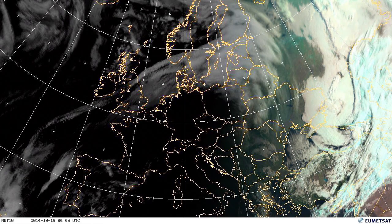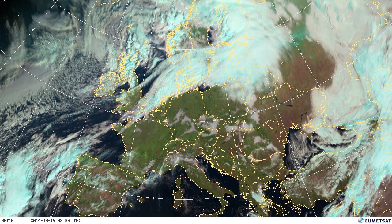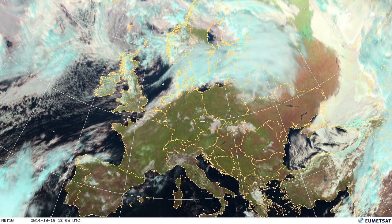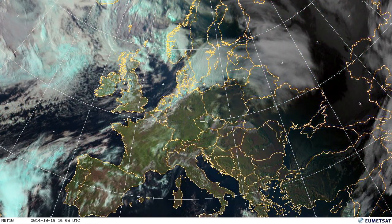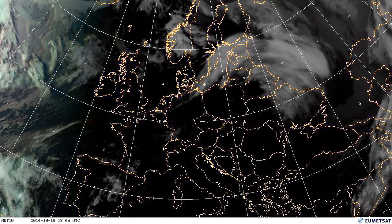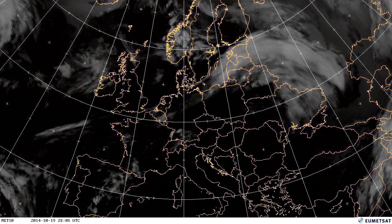On the 19th, we see a storm system — we can just see the edge of it in the southwestern corner of the screen. This is a very, very strong storm that's actually centred over Tenerife, and it brought an incredibly large amount of rain to Tenerife, causing some really quite damaging local flooding. There's a case study on the website if you're interested in looking at that one.